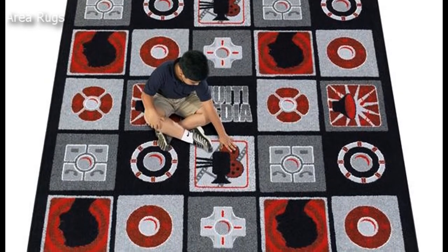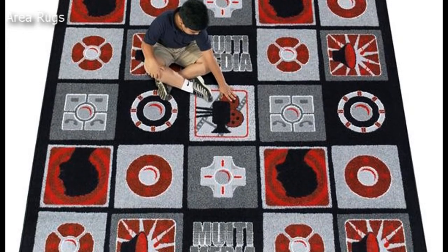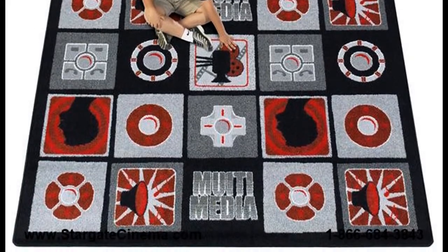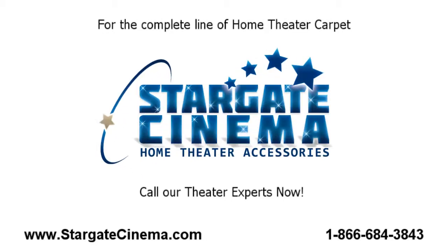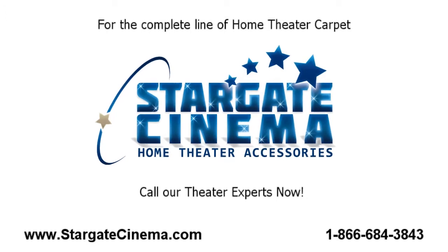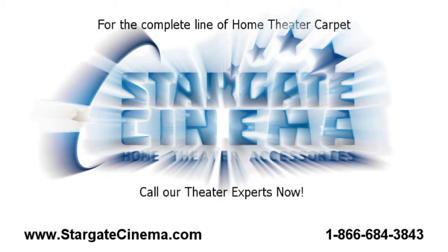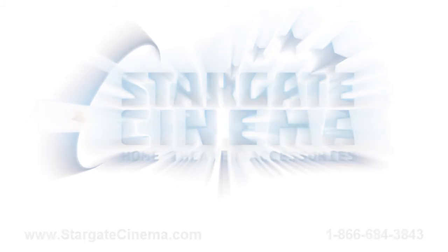Feel free to contact our customer service if you have any questions. With safe and secure shopping and an A-plus Better Business Bureau rating, Stargate Cinema is a name you can trust. We are a fully authorized carpet dealer and offer only top of the line carpet products. So call us now at 1-866-684-3843 or visit us online at www.stargatecinema.com to see our complete online catalog featuring over 10,000 products to enhance your home theater experience.